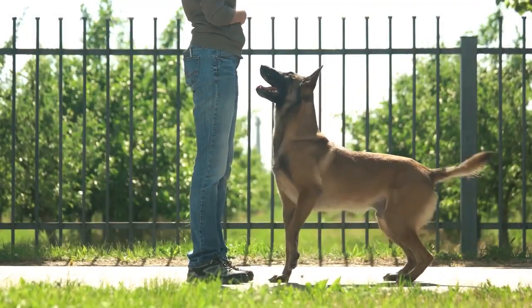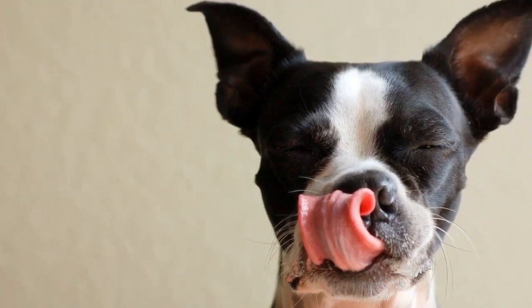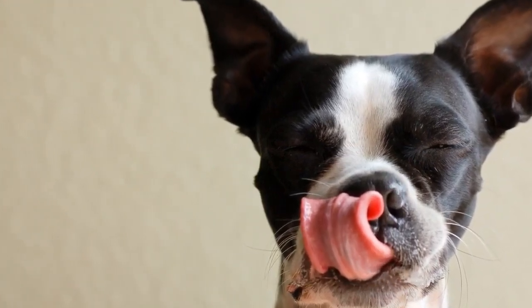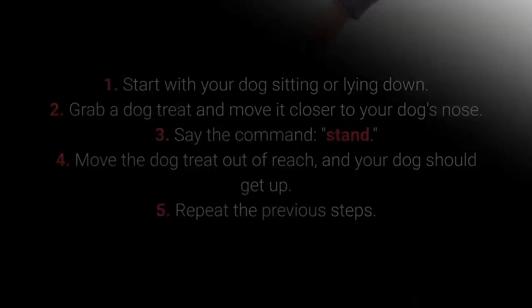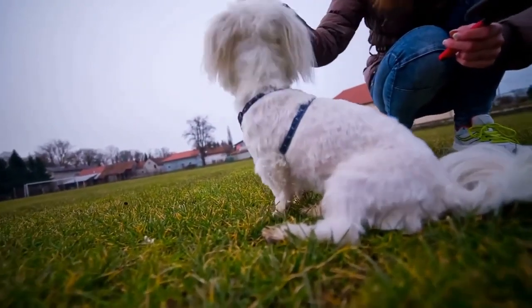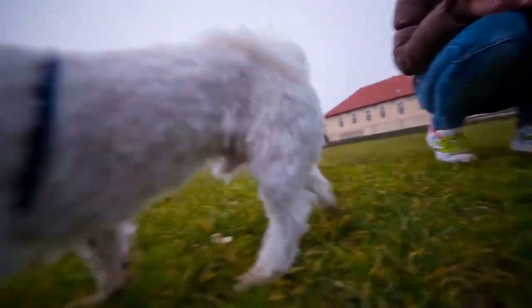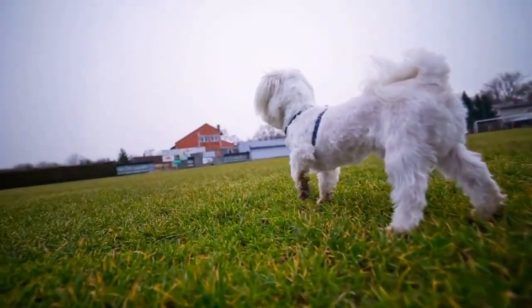Teaching your dog the Stand command doesn't require any special techniques. You only need treats to entice your dog to get up from their sitting or lying down position. First, start with your dog sitting or lying down. Second, grab a treat and move it closer to your dog's nose. Third, say the command 'Stand.' Fourth, move the treat out of reach and your dog should get up. Fifth, repeat the previous steps. Repeat the training for a few days. This command allows more control and is very practical with energetic and playful dogs.